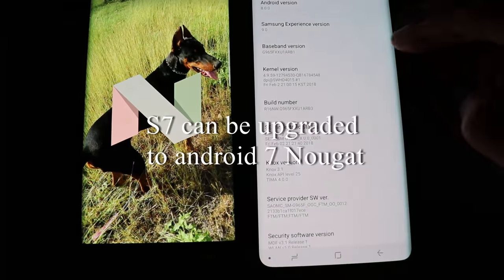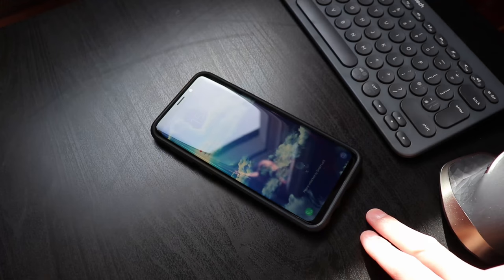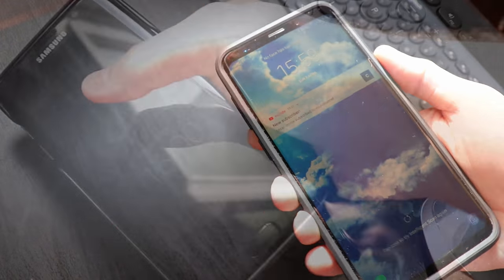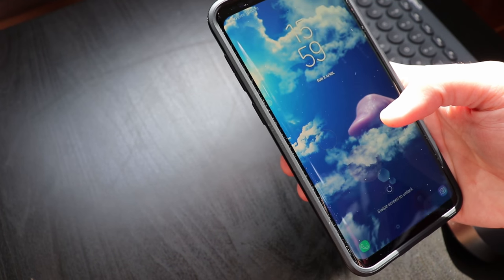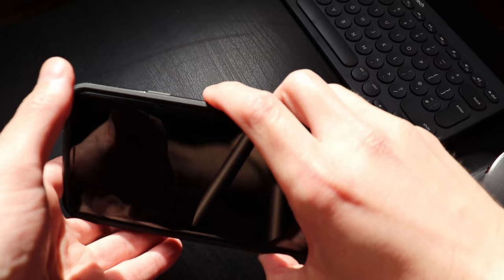The S9 has an iris scanner, and to be honest I find it more difficult and awkward to use day by day. I usually keep my phone on a table, desk, or bed — with the S7 it was so easy to unlock it and see notifications without picking it up, just by scanning my finger on the home button. Now I'm forced to pick up the phone. It's a first-world problem, but it really is annoying and doesn't feel ergonomic.